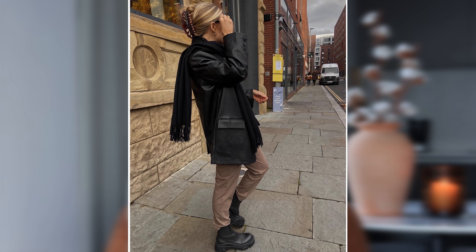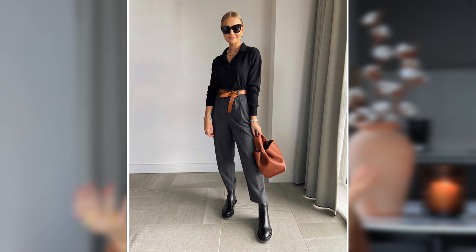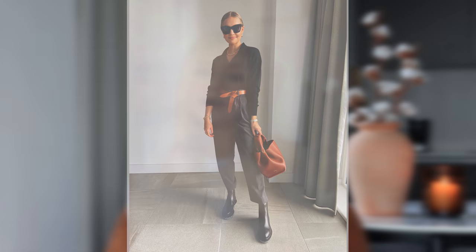Tip number two: a lot of us have probably jumped on the chunky boot or chelsea ankle boot trend. My tip is, instead of wearing a skirt or skinny trousers with it, tuck your baggier trousers into the boots. I don't necessarily mean wide leg — a straight leg or something a little looser on the leg tucked into boots is a really easy way to update your look. It looks more fresh and modern, and really modernizes your look into autumn/winter.